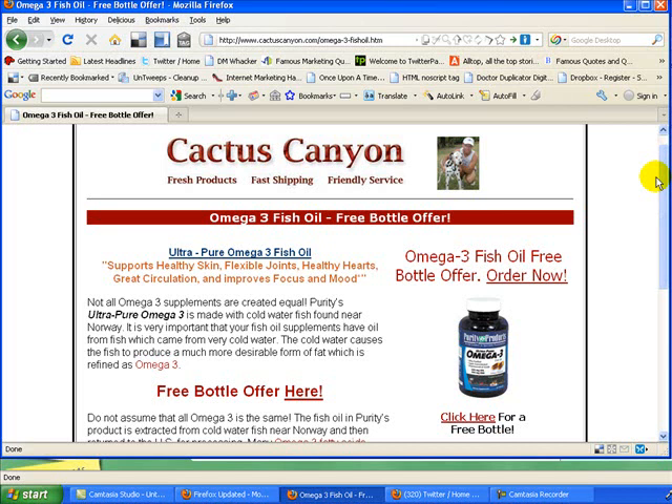But best of all, we have a free bottle offer on this page. So if you want to try out Purity Products Omega-3 Fish Oil, come to our page here — if you're on YouTube, up there at the top right-hand corner, click on the link and you'll come to this page where you can get this free bottle offer.